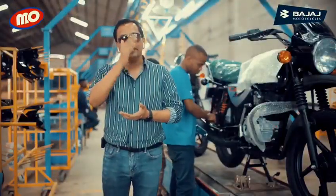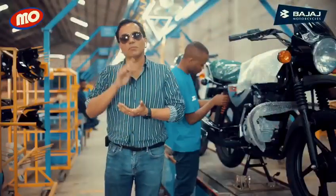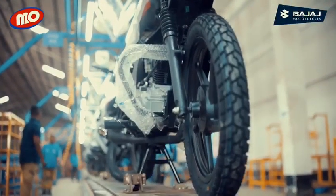PDI means pre-delivery inspection. We are trying to provide top quality, high quality bikes to our end users so that they can benefit from the good quality of the bikes.